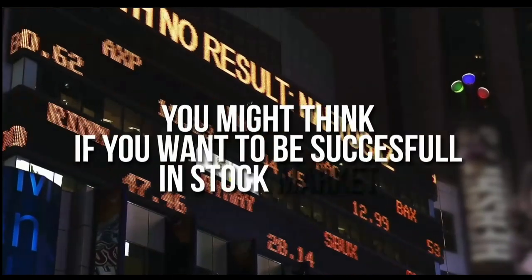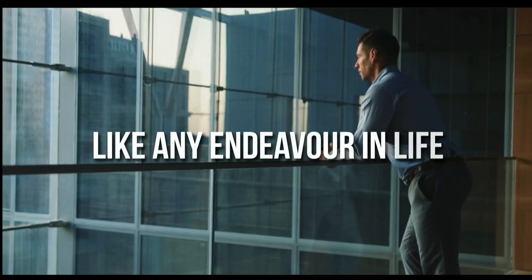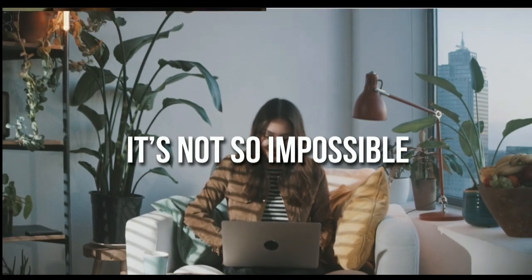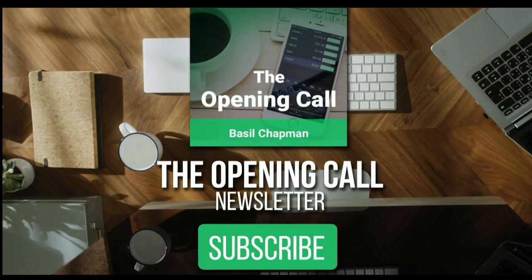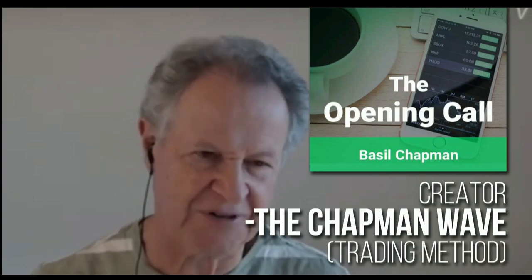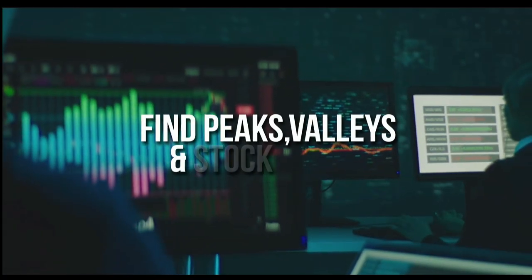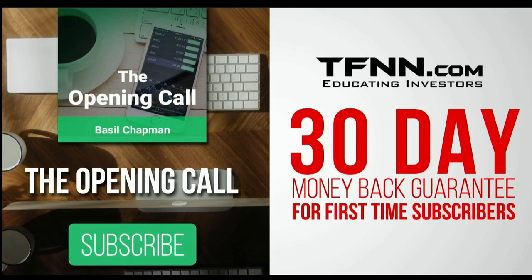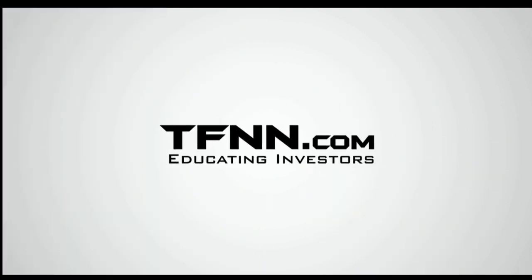You might think that if you want to be successful at trading in the stock market, you're going to need a crystal ball. For daily market overviews that give you direction on the key indices, selective stocks, and commodities, subscribe to the Opening Call Newsletter at TFNN.com. The Opening Call Newsletter is written by Basil Chapman, creator of the trading methodology known as the Chapman Wave. The Chapman Wave up-down sequence gives you an edge in identifying price turns, finding the peaks and valleys in stock prices. First-time subscribers get a 30-day money-back guarantee.